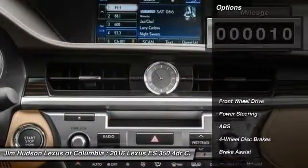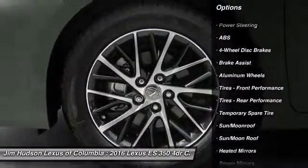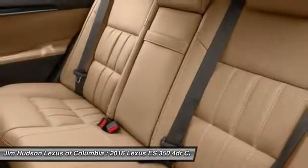Here are some of this vehicle's great options: backup camera, stability control, power passenger seat, keyless entry, traction control, anti-lock braking system, steering wheel audio controls, leather-wrapped steering wheel, moonroof, and Bluetooth.